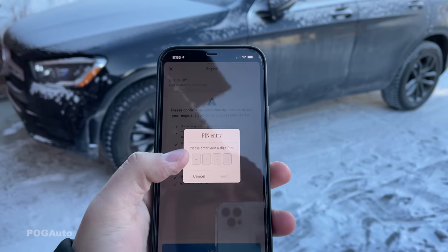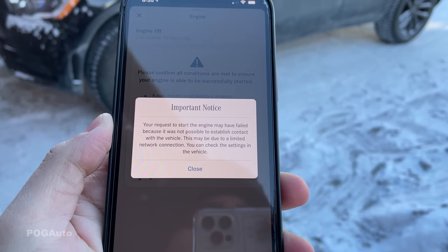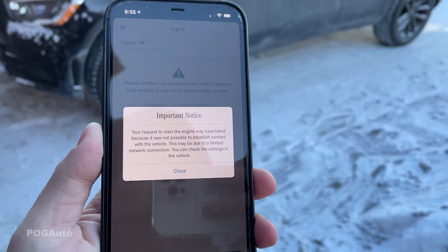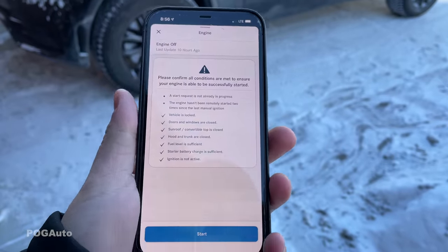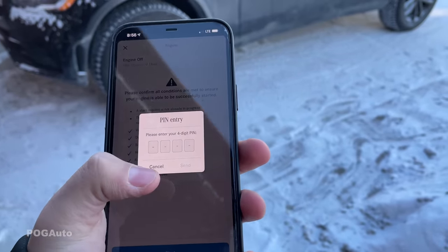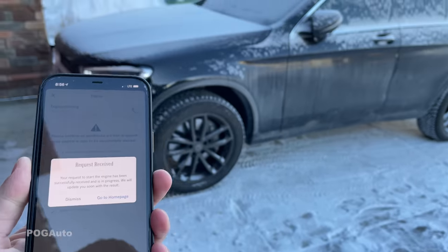We'll just hit Start, type in the PIN, hit Send. The request failed, so let me disable my Wi-Fi. Okay, I'm on LTE — let's try that again. And it looks like it went through.